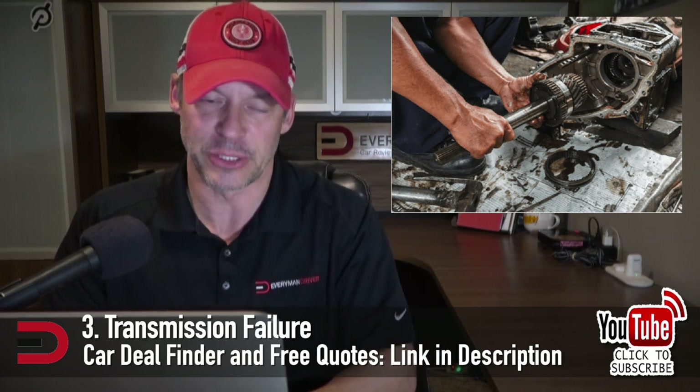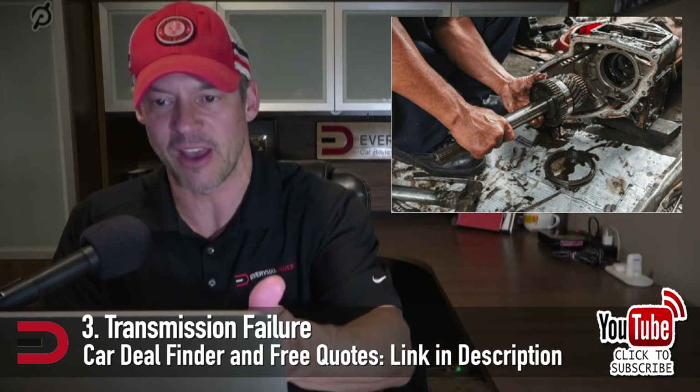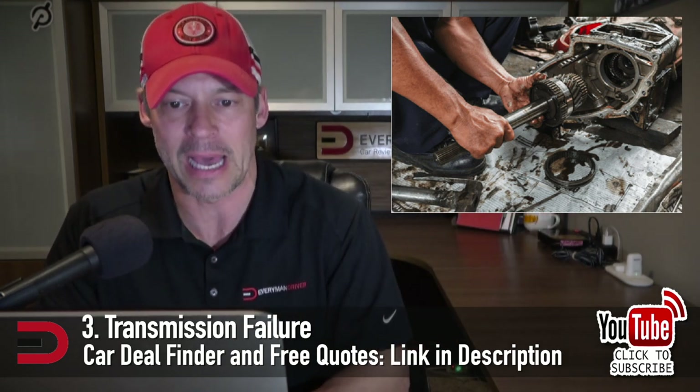Number three: transmission failure. The transmission transmits power from your engine to your drive shaft, making it a vital component in your vehicle. If it goes out, your car can't drive. Transmission repair costs generally come in around a grand. However, in some cases you'll need to replace the transmission altogether — that's far more expensive. Expect to pay anywhere from $1,500 to $6,000 for a new transmission.